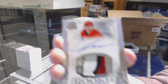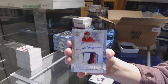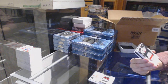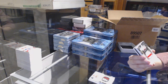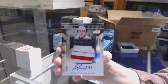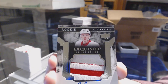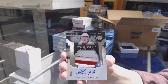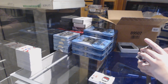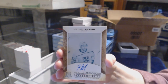Number 249, three-color rookie patch auto for the Carolina Hurricanes, Lucas Wallmark. We've got an Exquisite Rookie Patch Auto, numbered 11 of 37 for the Detroit Red Wings, Evgeny Svechnikov. We've got a one-of-one rookie masterpieces printing plate auto for the LA Kings, Michael Amadio.